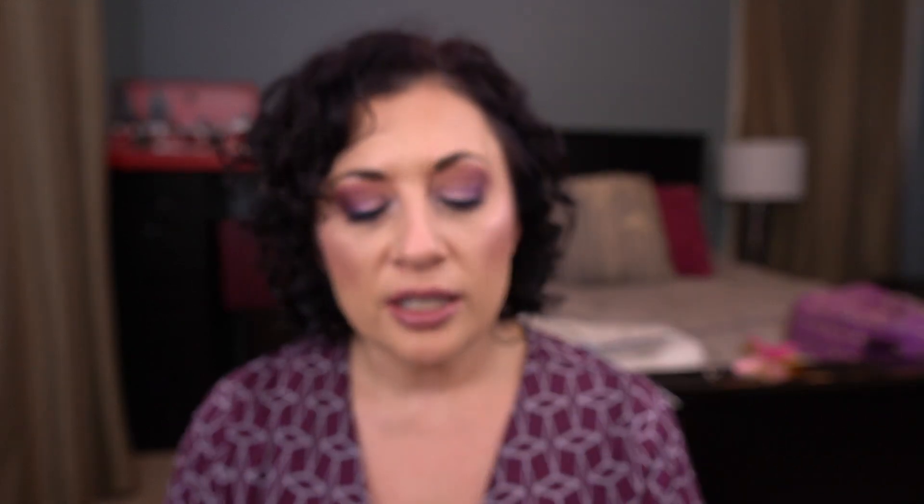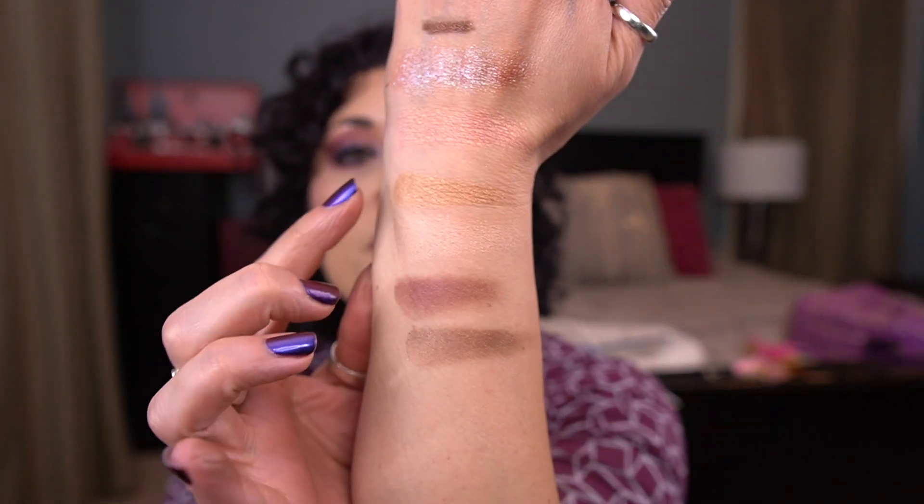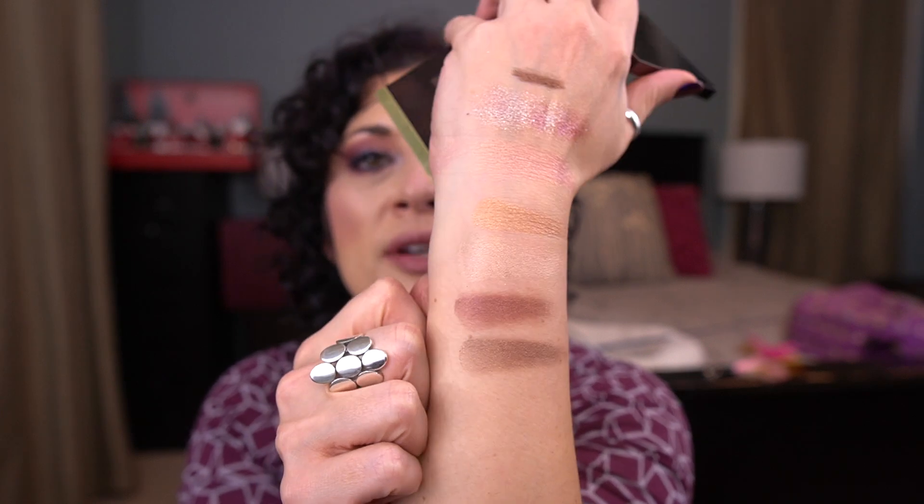This next quad is by Tom Ford and is the iColor Quad in Cognac Rose. Here's the color story. I have used this once and I did enjoy using it. I'm not as familiar with this wet/dry formula, but I did enjoy the look I created with this palette. I still have two more uses to go on this, but I don't think I'll have a problem meeting that goal.